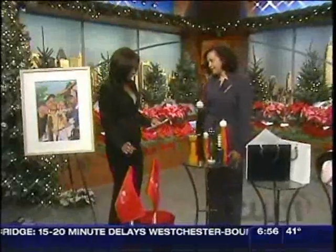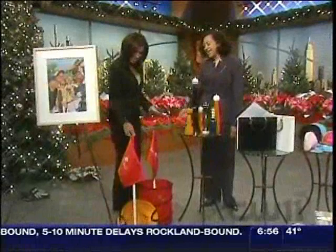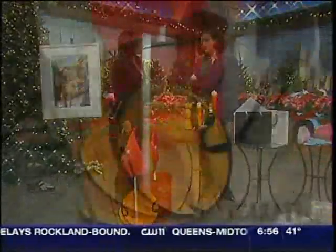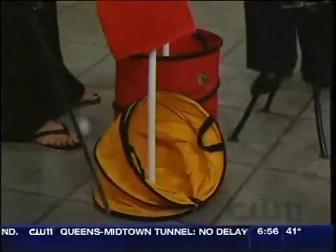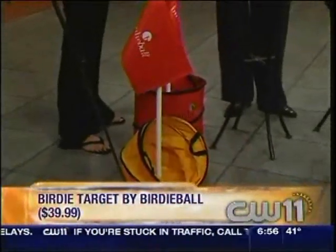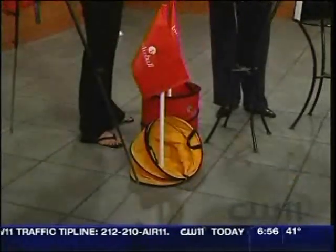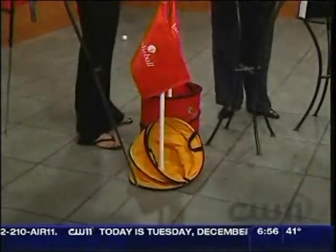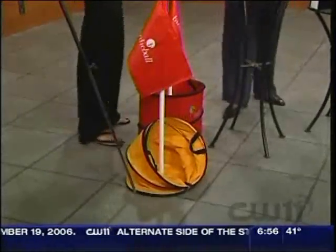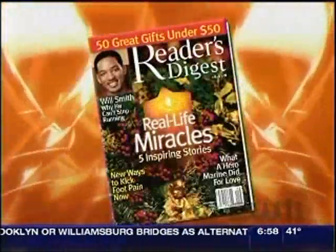And here for the golfer who can't get enough of the game - what is this? This is the Birdie Ball folks, and this is called the Birdie Target. It looks like a collapsible trash can, but instead you use it to practice your chip shot. Even if you hit it on the side, it rotates so that you're constantly hitting into the backstop. That's $39.95 - under $50 for the golfers. For these gift suggestions, check out the latest issue of Reader's Digest Magazine.